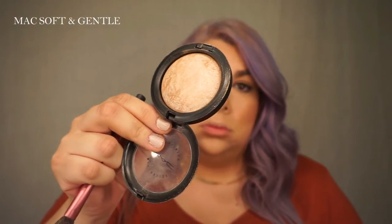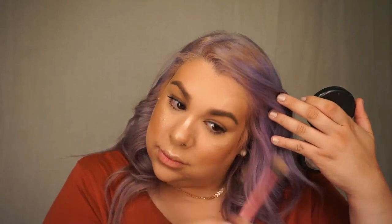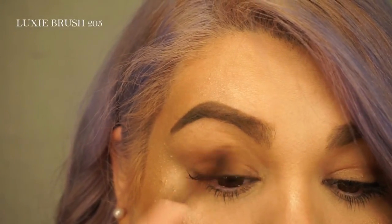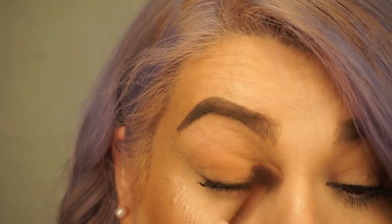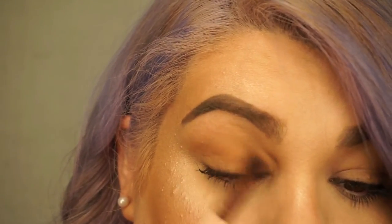To set the cream, I'm going to be using MAC's Soft and Gentle Mineralized Skin Finish powder. For this look, the eye was really simple and natural — most of the focus was on the ombre lip. I'm going to be mixing two colors from Morphe Brushes, their single shadows in 13 and 14. They're both matte and have a warm undertone, and I'm just going to sweep them back and forth all over my lid.